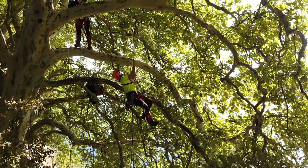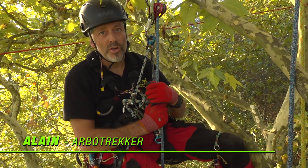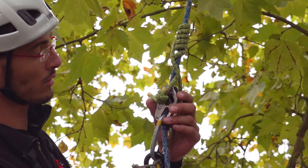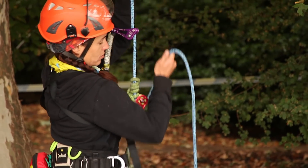Cette année, on a tout fait en SRT, ça veut dire Single Rope Technique. On a toujours travaillé avec une seule corde, avec différents outils. Les quatre techniques utilisées, c'est le Hitchhiker, le Bulldog Bone, le Rope French et le Rope Runner.